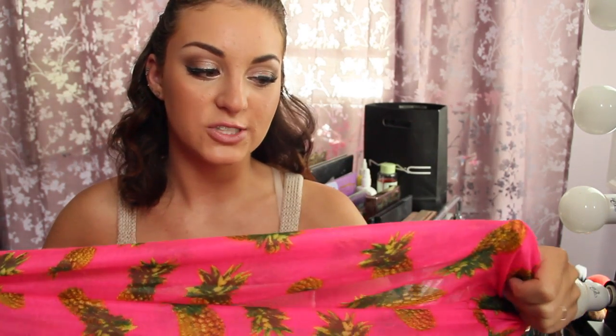I picked up this scarf from Charlotte Russe because it was on sale for $2, so I picked it up. It's just hot pink with pineapples on it and I love it — I think it's really fun and cute. I'm just going to wear it like this.